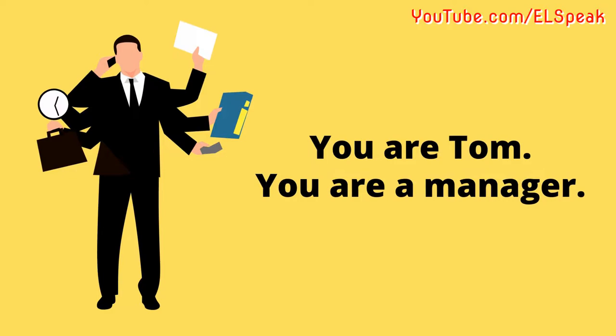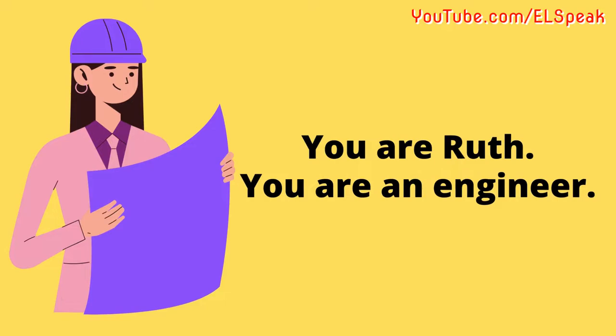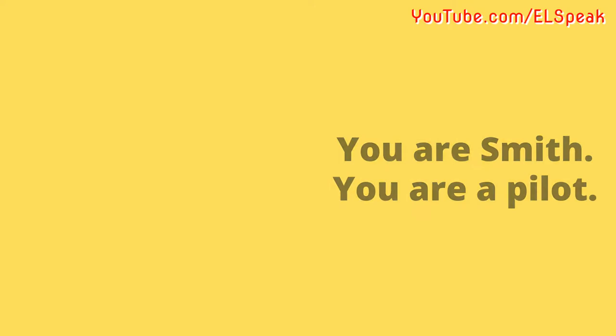You are Tom. You are a manager. You are Ruth. You are an engineer. You are Smith. You are a pilot.